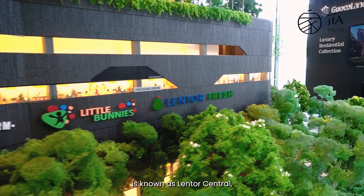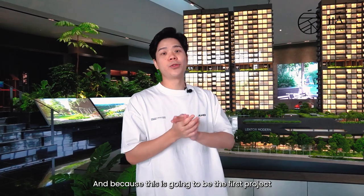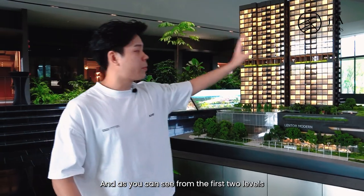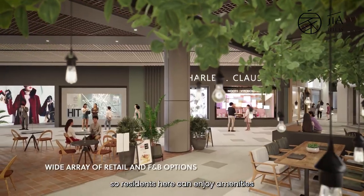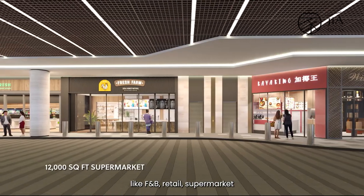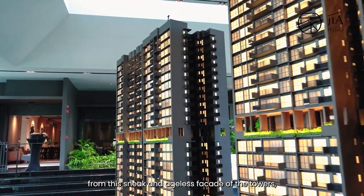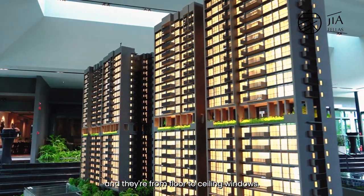The commercial and retail space is known as Lentor Central, while the residential is known as Lentor Modern. Because this is going to be the first and only integrated development within the area, you will definitely have the first movers' advantage. As you can see from the first two levels, you get 96,000 square feet of commercial and retail spaces, so residents here can enjoy amenities like F&B, retail, supermarket, and of course the childcare centre. The façade of the three towers is very telling that this is a Guocoland development — sleek and ageless, with grey floor-to-ceiling windows.